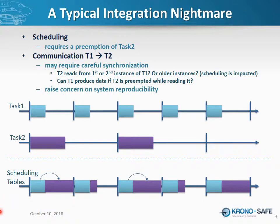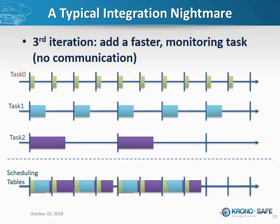That's a lot of issues for a simple system with two periodic harmonic tasks. Of course, at some point your system will evolve again — you'll need to add a third task, call it task zero, twice faster than task one. Even if it does not communicate with task one or task two, introducing task zero will require the system integrator to reshuffle the scheduling tables. Task two is now preempted twice per instance, potentially raising new race conditions. Introducing a task that does not communicate with the system still has consequences on the observable behavior of other tasks. That's unacceptable — it makes the problem untractable.